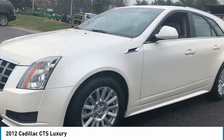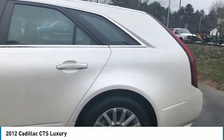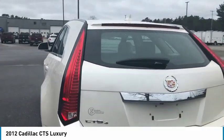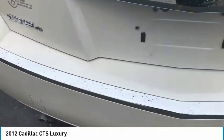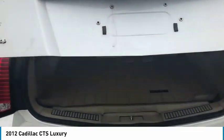Make a great choice today with the 2012 CTS. The CTS is a well-sorted blend of all-American style and European-inspired tuning with a cutting-edge design. The luxury CTS blends elegant styling, performance, and exceptional fuel economy.